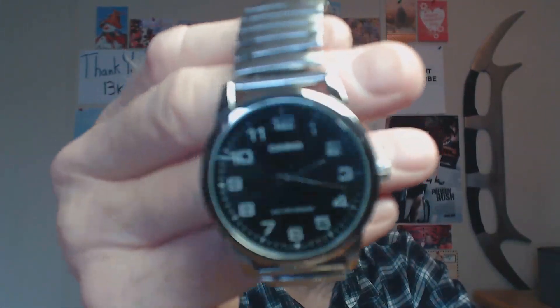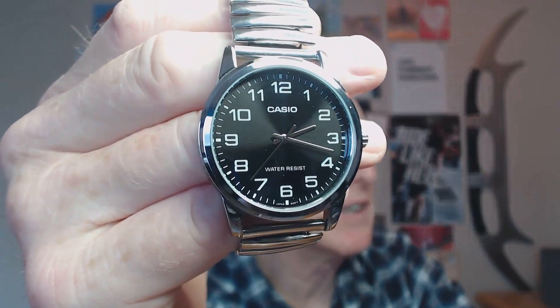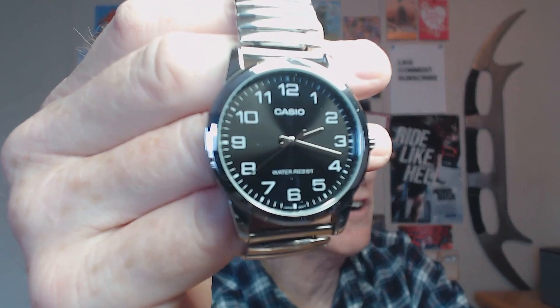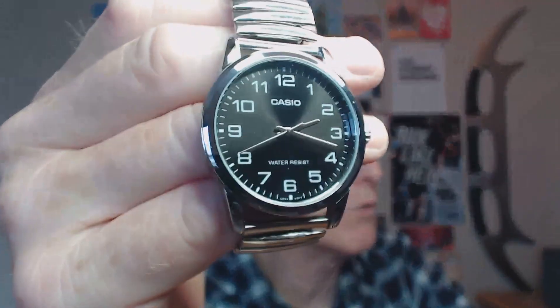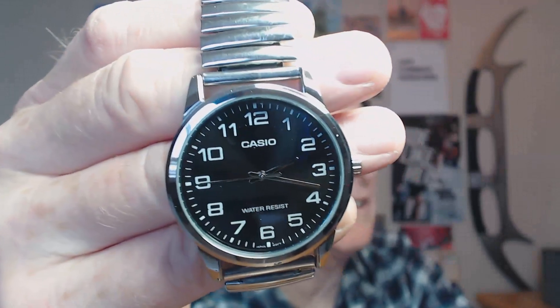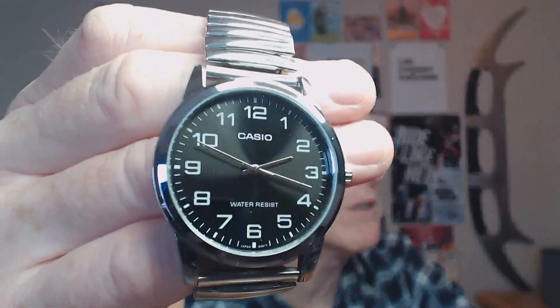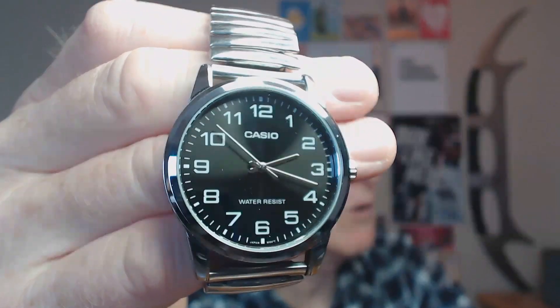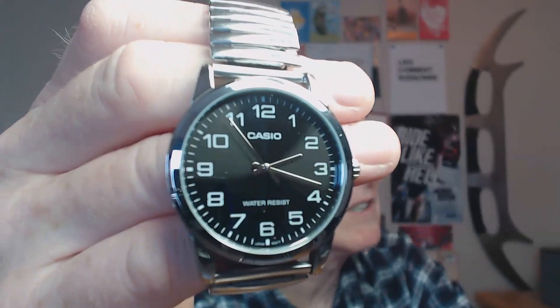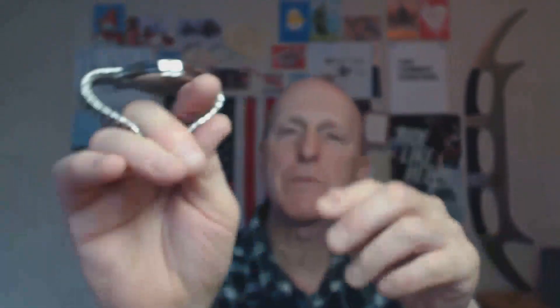One thing I would change about this watch is the hands. The hands are very shiny chrome, and in certain light they just disappear. But when the light hits them just right, they're right there. I wish the hands were white, but that's the only thing I would change about this — simple little watch.